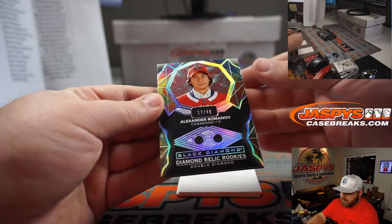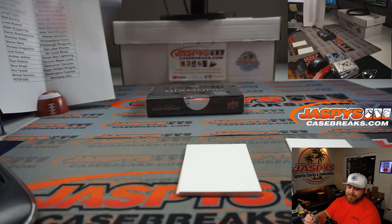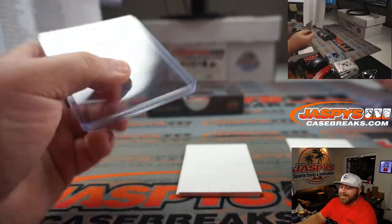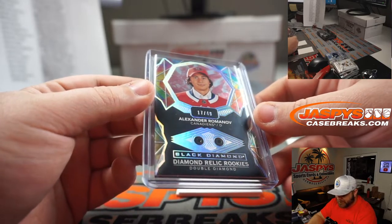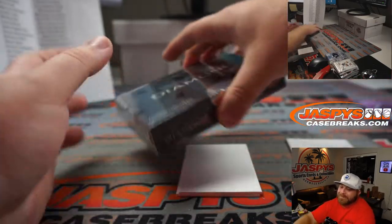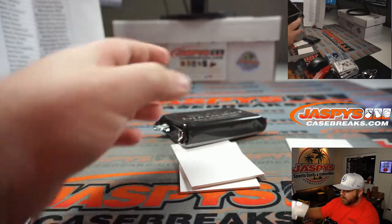And here is our diamond — it's a double diamond! Alexander Romanov, 17 out of 49, for the Canadiens. Adam, ha ha ha — there you go Adam, there you go Adam. Congrats, dude! Last Spot Mojo, Last Spot Mojo. One more box to go.